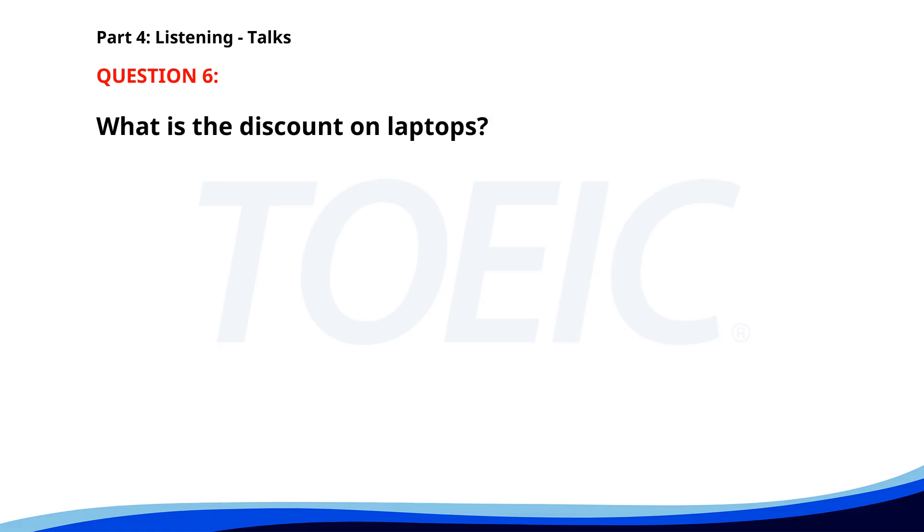Number 6. 'Attention shoppers, we have a special offer today in our electronics department. All laptops are currently 20% off until the end of the day. Now is the perfect time to upgrade your device. The discount will be applied automatically at the checkout.' What is the discount on laptops? A. 15%. B. 20%. C. 10%. The correct answer is B: 20%.